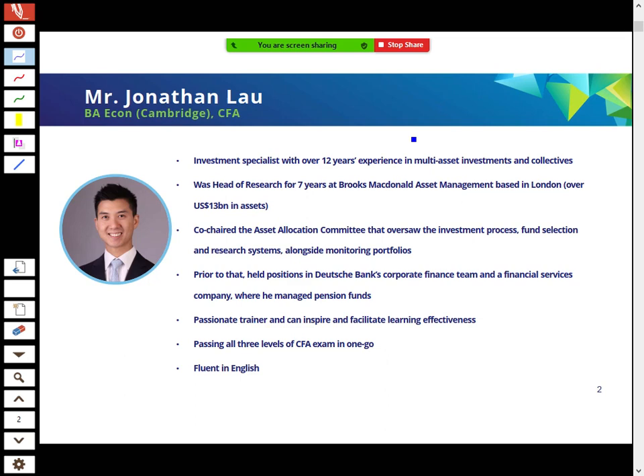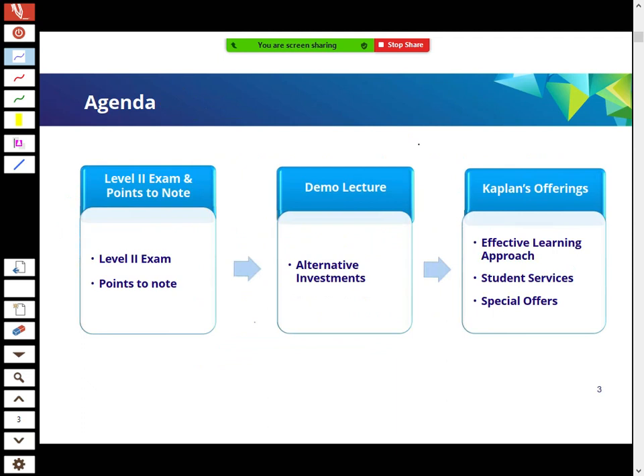A little bit about myself: I'm originally from London and I've got 12 years of experience in financial services. I was first in corporate finance at Deutsche Bank, then moved across to the fund management side on the research side, working for a couple of companies — most lately Brooks McDonald asset management for the last seven years. I then moved to Hong Kong, and for the last four or five years I've been training CFA Level 1 and Level 2 candidates.